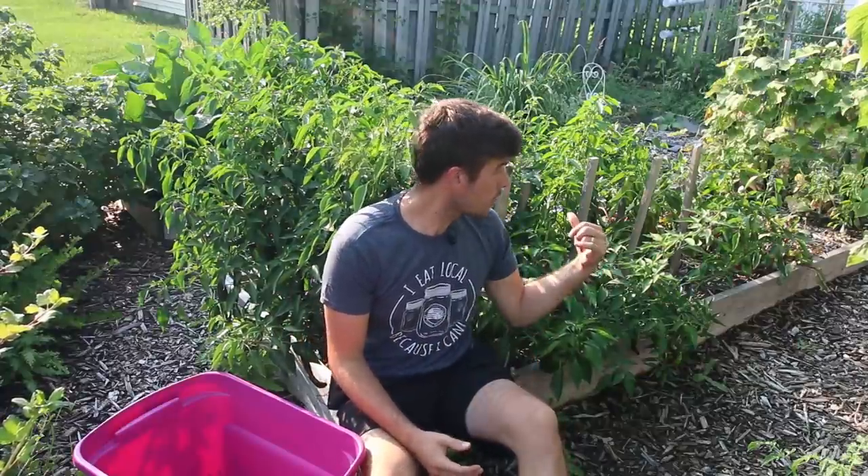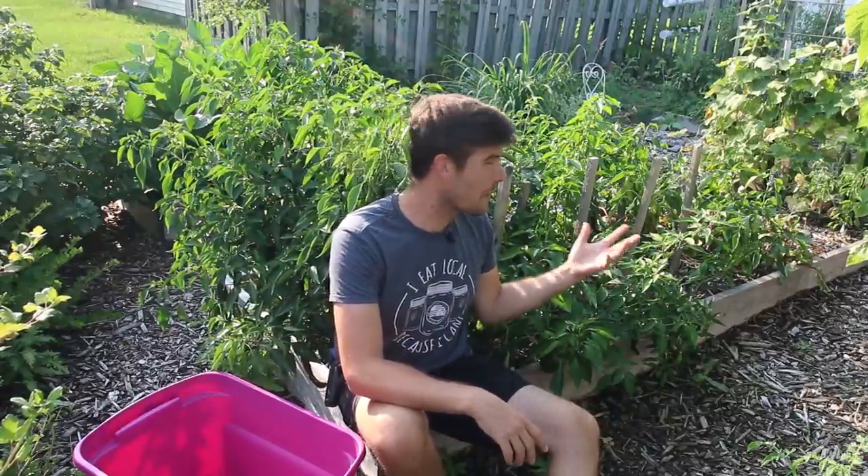Welcome to another exciting episode on the MiGardener channel. I'm so excited for today because we're going to be harvesting our peppers. I've been looking forward to this episode because you guys love harvest videos, and I love harvesting peppers. It's a crop I really enjoy growing because of the diverse colors, flavors, shapes, and sizes. This year we have quite a few of them, and it was actually a really good year for peppers.